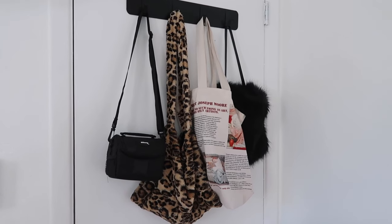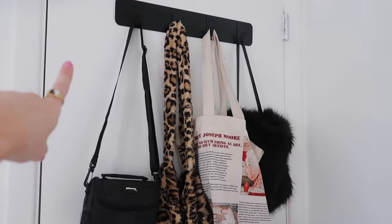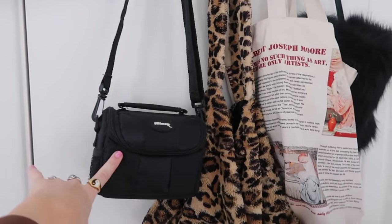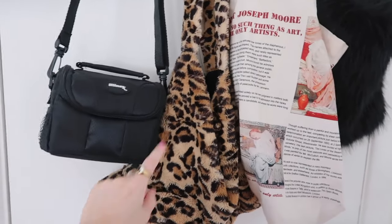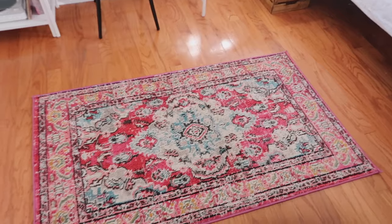This is what behind my door looks like now. I put up these black hooks to replace the silver ones and I think it matches the room a lot better. I just have some bags — I have this little camera bag, my favorite cheetah fluffy bag from Dreamscape USA on Depop, this cool tote bag, and then I just have this fuzzy black bag. Moving on, we have my closet and there's not really much going on there.